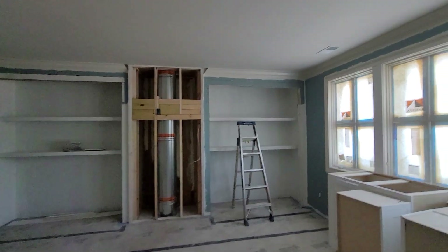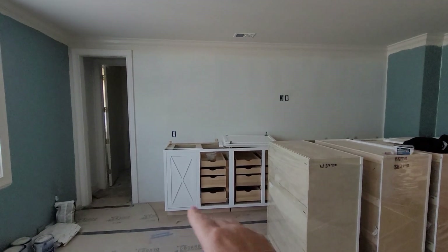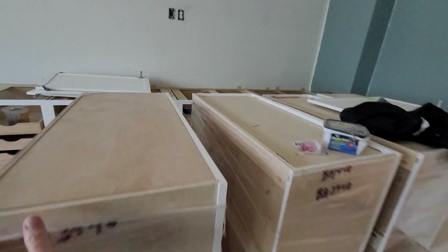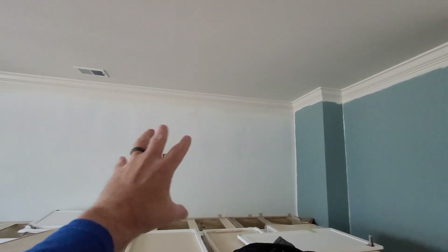We took those built-ins and put them on this wall. So we have our base here, quartz across the top, and then these are the tops. Let's slide one around a little bit to give you a look. We'll put a top here, comes across, another top down here, and now the TV will go here. It's just a better fit for the client.